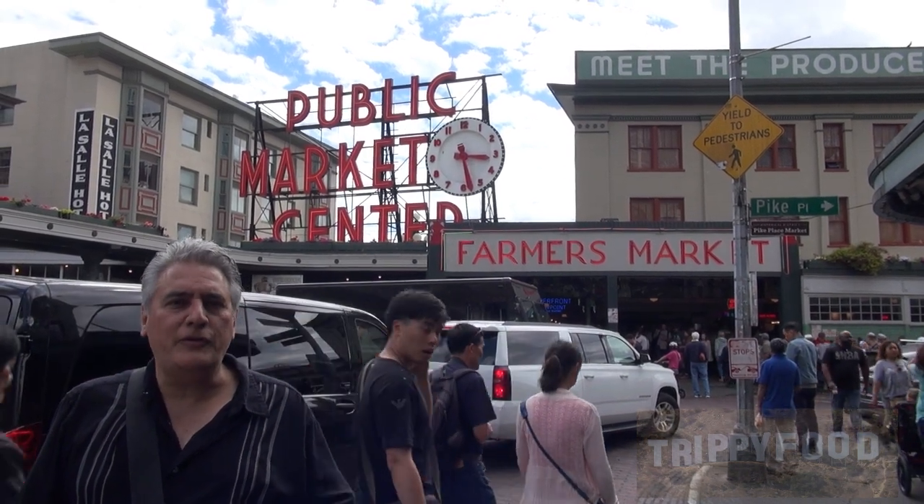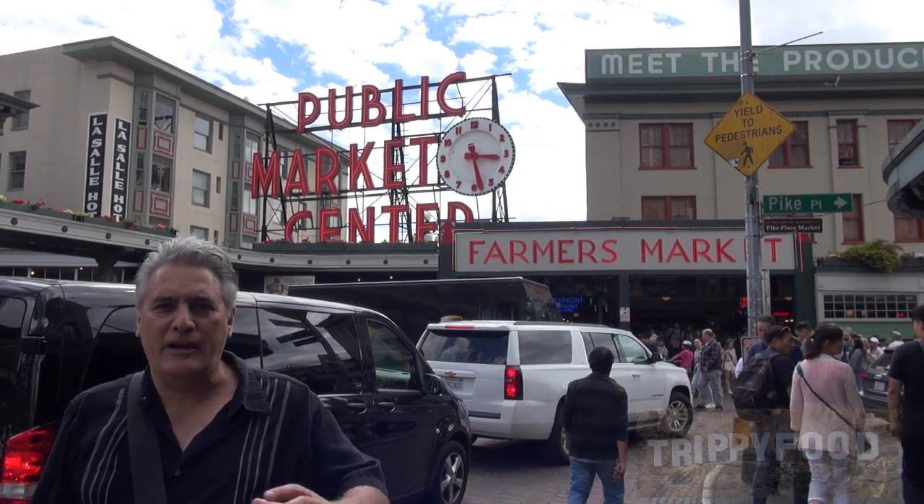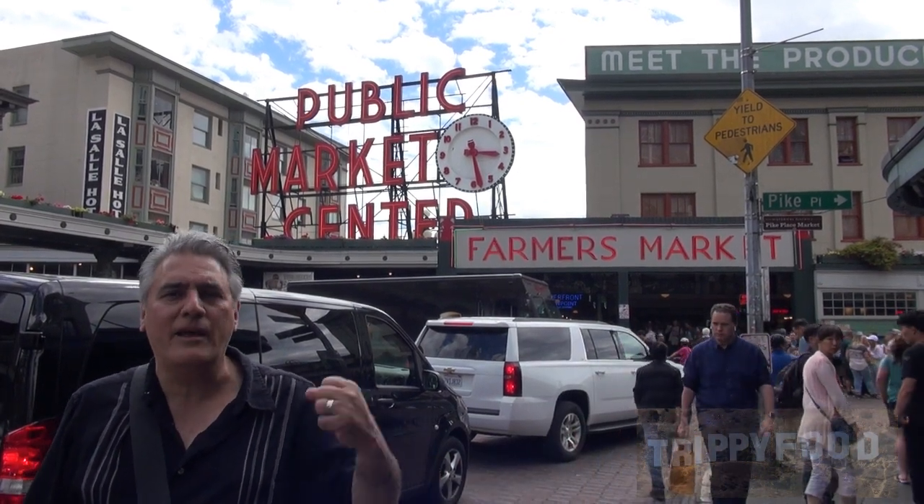Greetings and welcome to another episode of Drippy Food. Today we are in Seattle, Washington, and we are checking out Pike Place Market and all the things around Pike Place Market. So come on, let's have some fun.